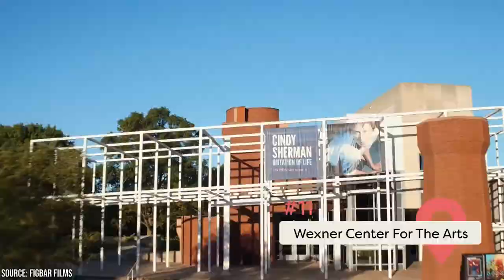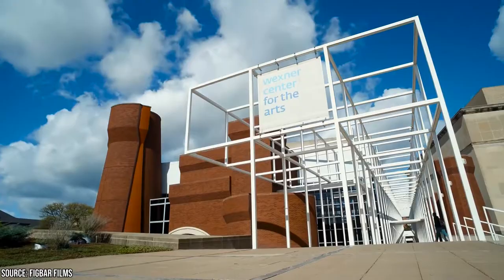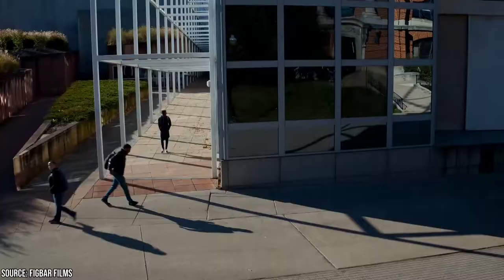The Wexner Center for the Arts, which is part of Ohio State University, houses a collection of contemporary artworks. Here you'll discover art exhibits, movie screenings, live performances, artist residencies, and educational programs. The exhibits are free on Thursdays after 4 and on the first Sunday of every month.